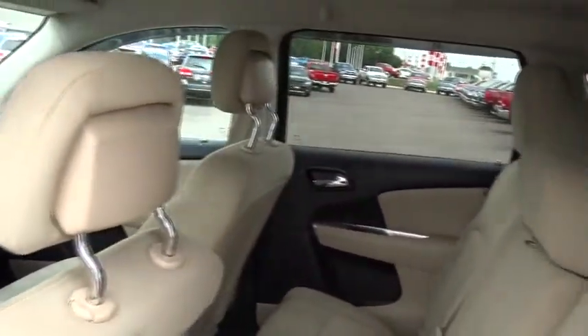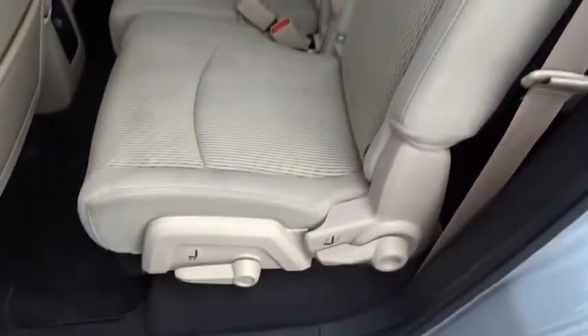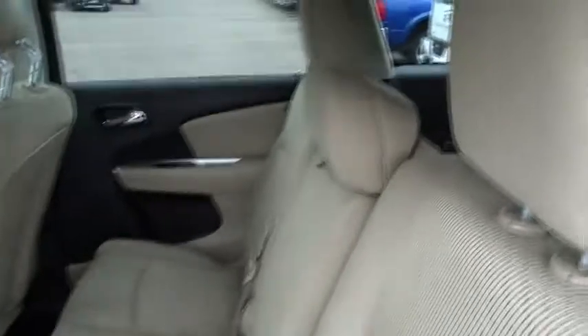Sirius satellite radio, remote keyless entry, brake assist, tachometer, panic alarm, tilt steering wheel, front bucket seats.